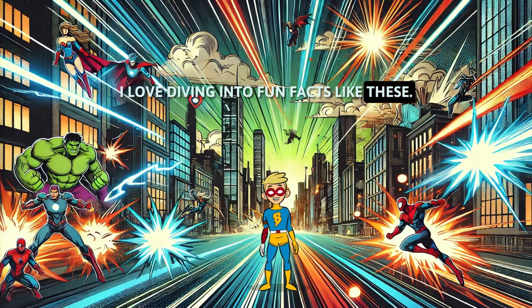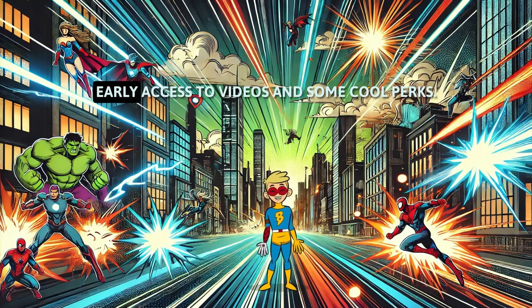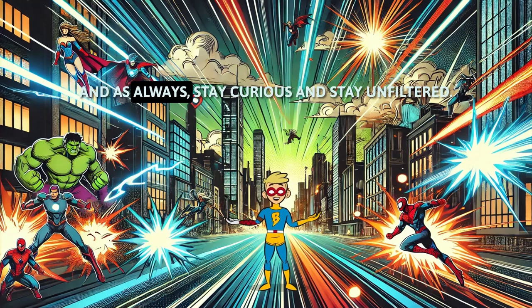Love diving into fun facts like these? Become a member of my channel for exclusive content, early access to videos, and some cool perks. Just hit that join button to get in on the action. Thanks for watching. Don't forget to like, subscribe, and, as always, stay curious and stay unfiltered.